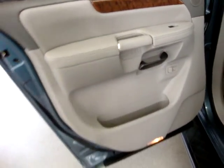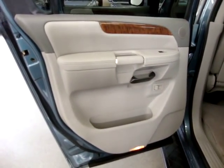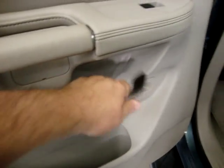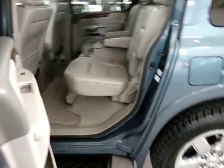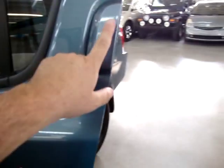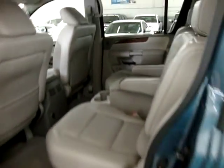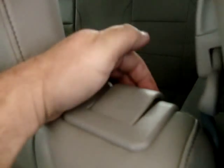The rear door panel is the same as the front — light gray with darker gray on top with wood trimming. This vehicle is equipped with child lock protection: push the lever inside the door and it disables the inside door handle, so small kids can't open the door from the inside. Once engaged, only the outer handle will work.